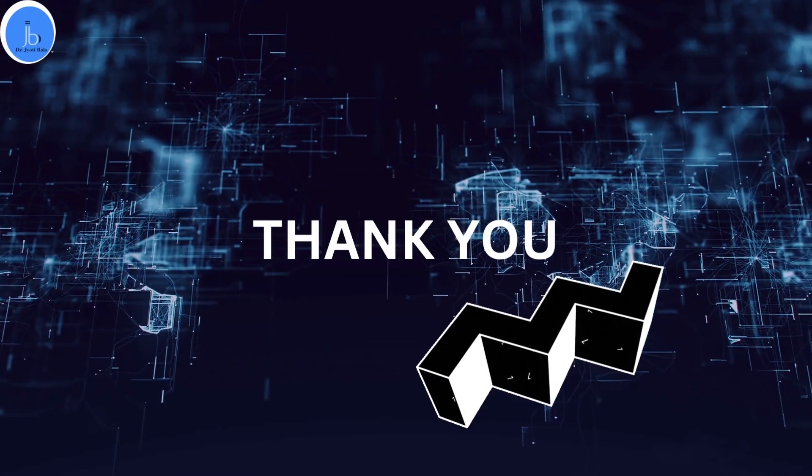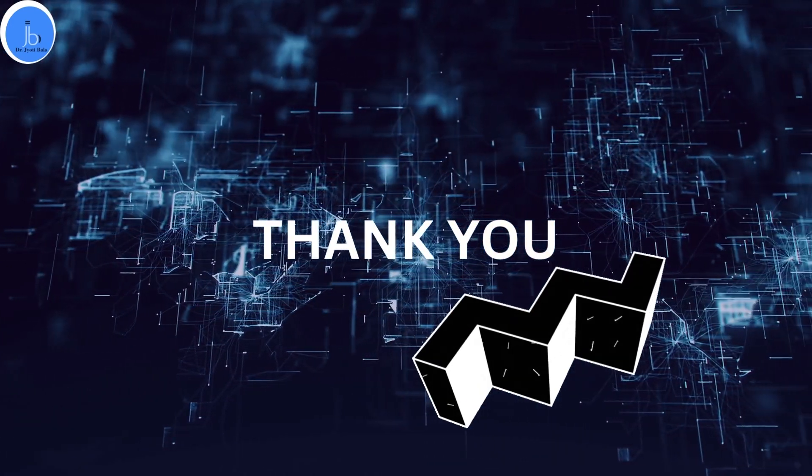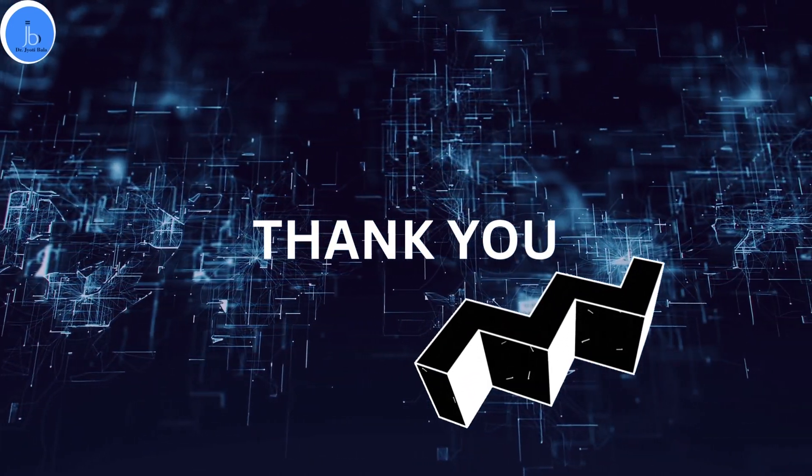I hope you have liked the session and found this information useful. Don't forget to like and subscribe the channel for more such details. Thank you so much.